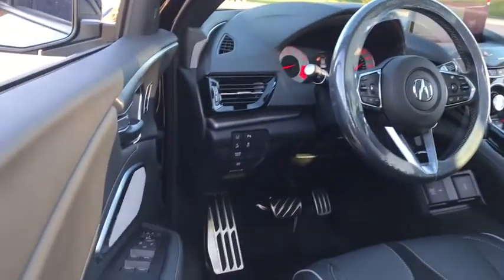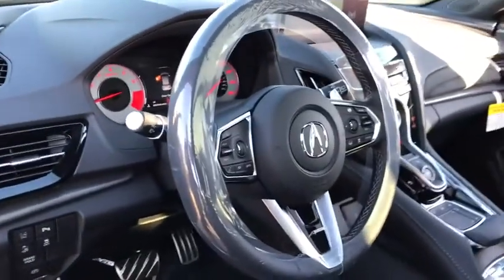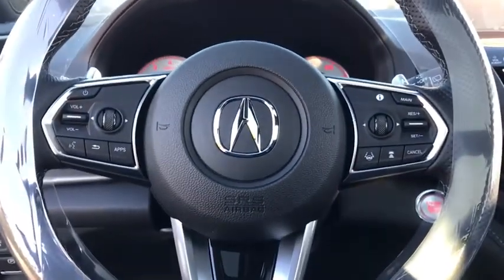All-wheel drive, Bluetooth, leather wrapped steering wheel, adjustable steering wheel, power steering, cruise control, auto dimming rear view mirror, floor mats, keyless start.